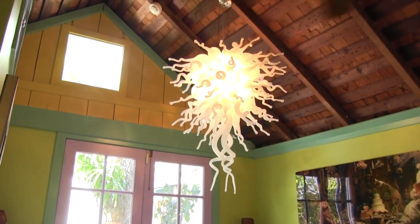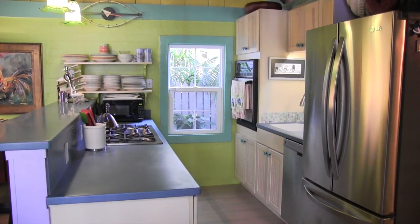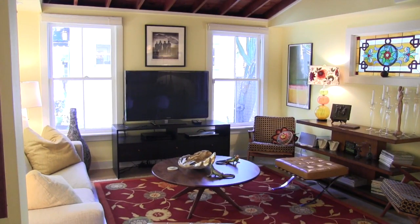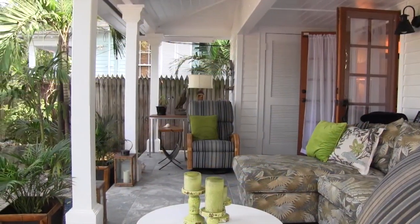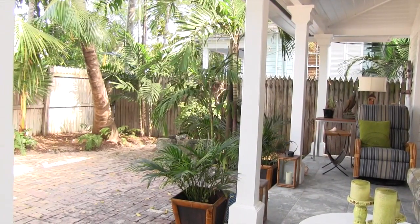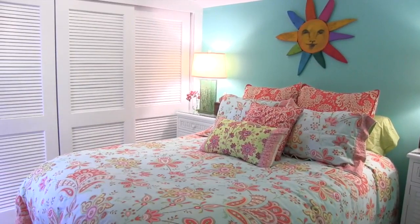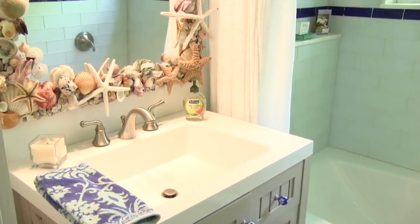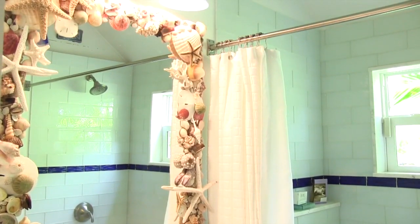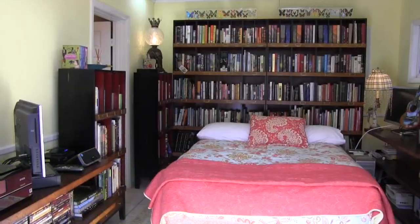The two-bedroom guest cottage features an artwork chandelier in the dining area, plus a full kitchen with stainless steel appliances and a breakfast bar. The large living room includes high ceilings and gets plenty of natural sunlight. French doors open onto the covered porch and larger brick patio — an excellent space for entertaining. The comfortable bedrooms provide plenty of space for extended stays, and each guest can enjoy his or her own private decorator full bath.